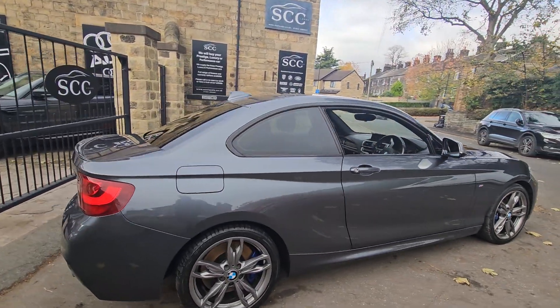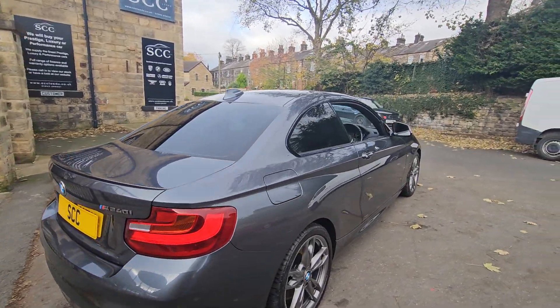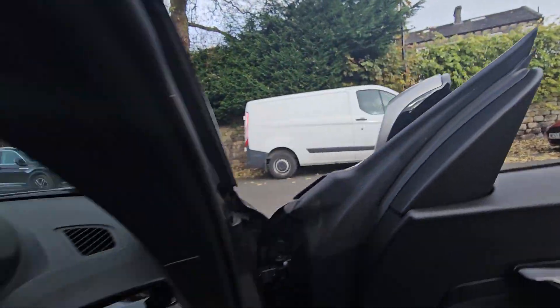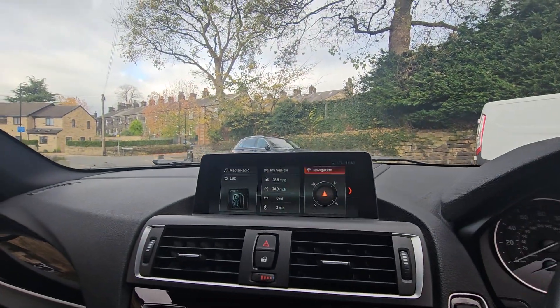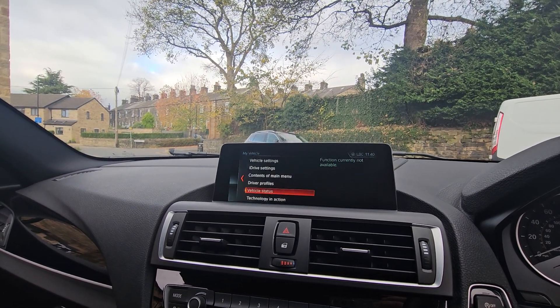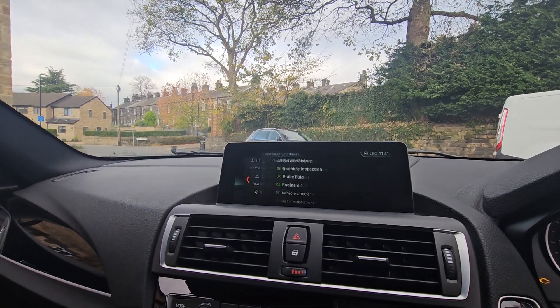Looking at the car inside and out, we've got the rear parking sensors, privacy glass, folding mirrors, auto lights, sat nav navigation, DAB radio, and what this one really shines at is the full BMW service history.